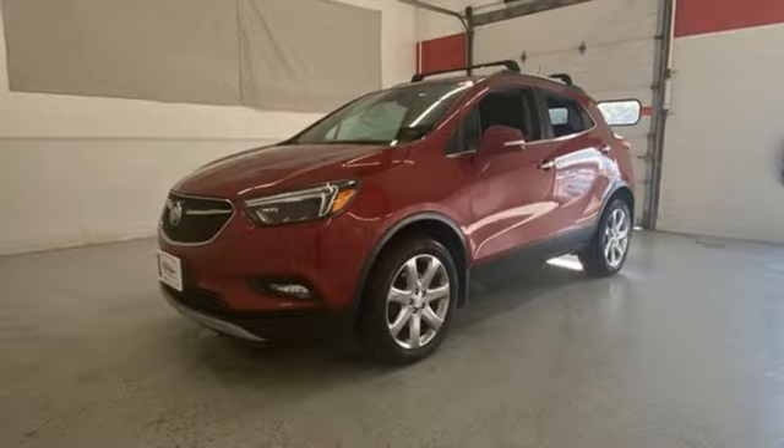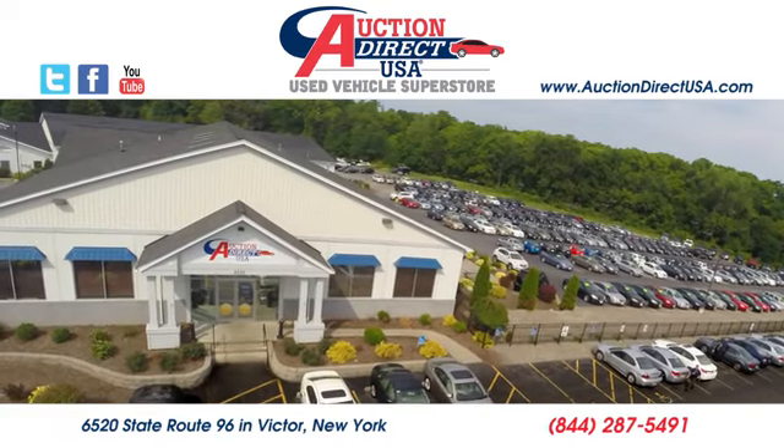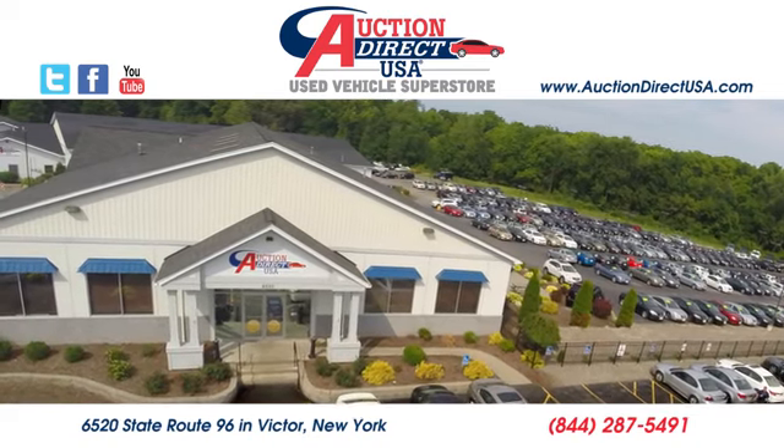Experience it for yourself today. Visit us — we're conveniently located at 6520 State Route 96 in Victor, New York.